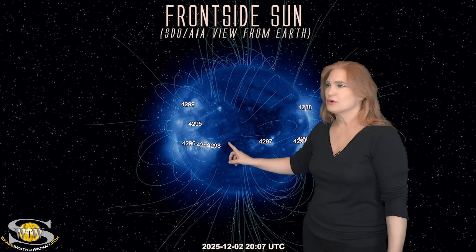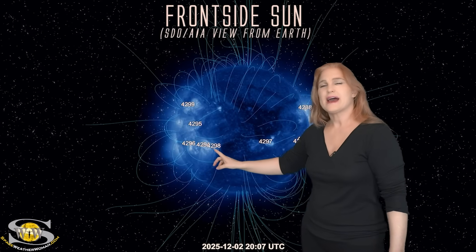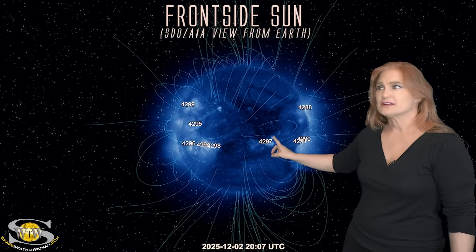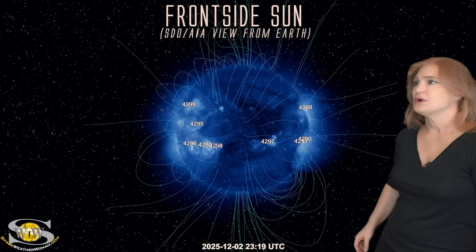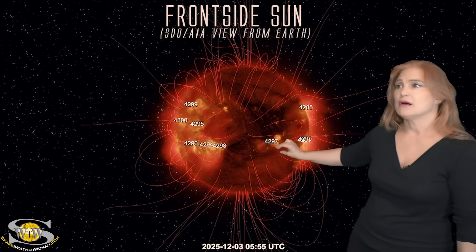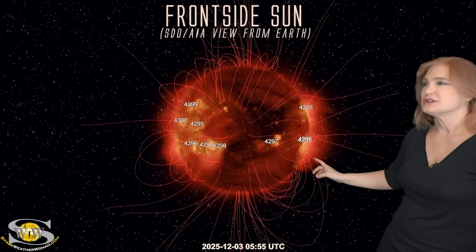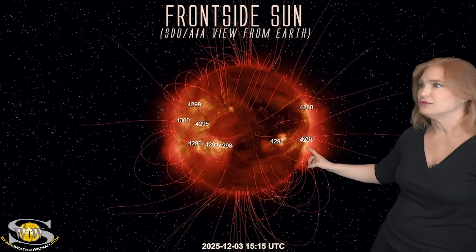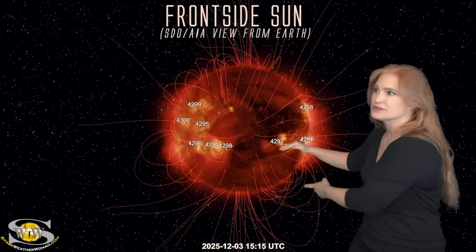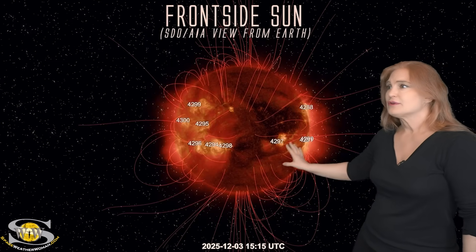We also have a little bit of a coronal hole that, when it plays really close to big regions like this, could be a very active area. But what we really want to talk about is this gorgeous filament that launched just the other day. This filament, along with Region 4288, all fired all at once. It's kind of hard to watch it come off, but you can see the light ribbons on either side of that filament. It's a much bigger view from Stereo's perspective.